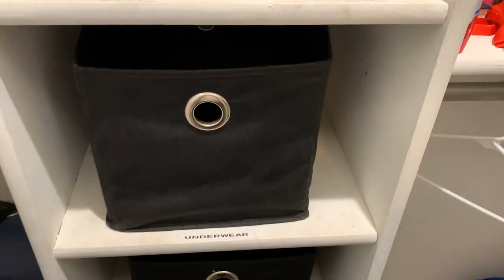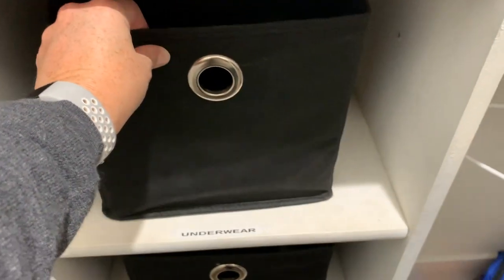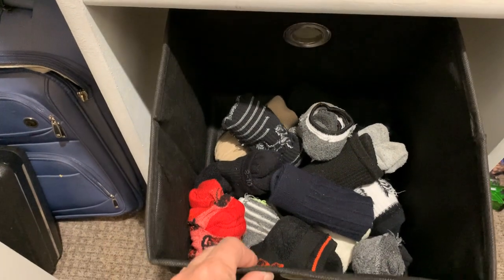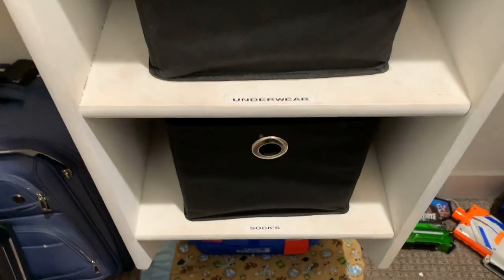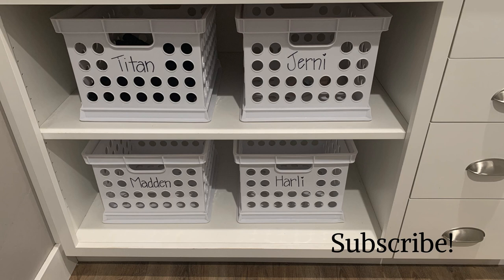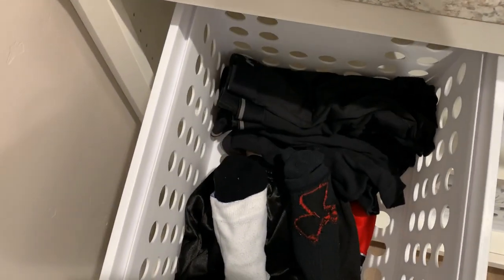The only things that we don't hang are underwear and socks. I use these baskets in their closets just for their underwear and socks. This is how my laundry room looks right now — we have a basket for each one of my kids, and inside the baskets we have underwear and socks.